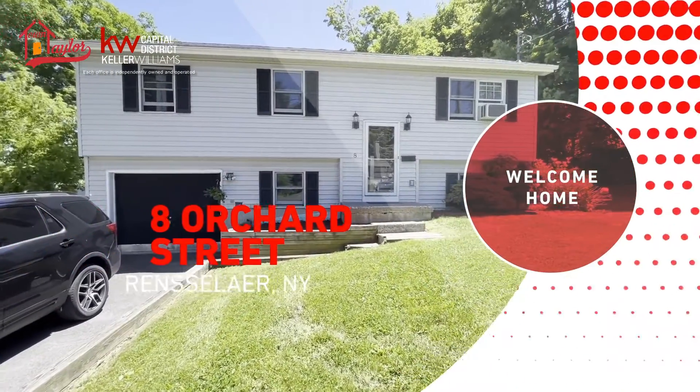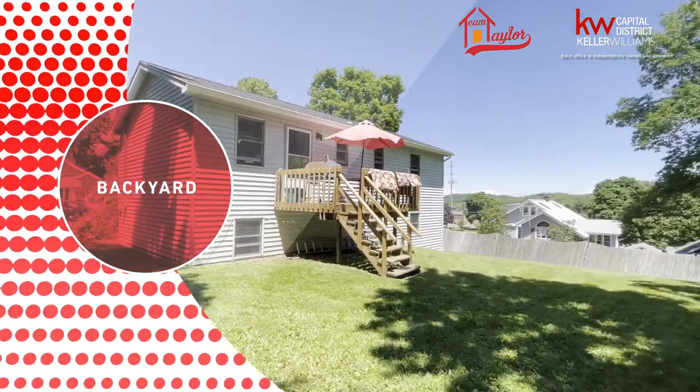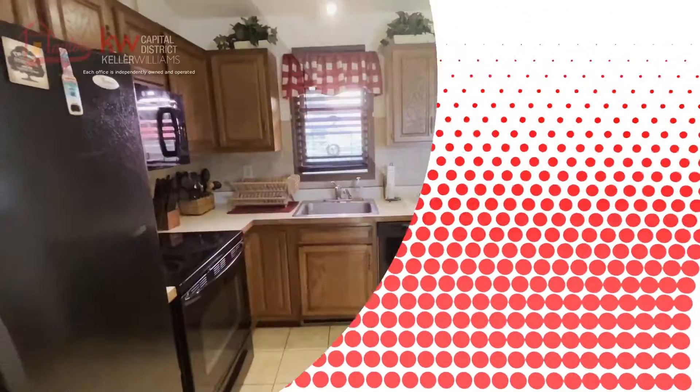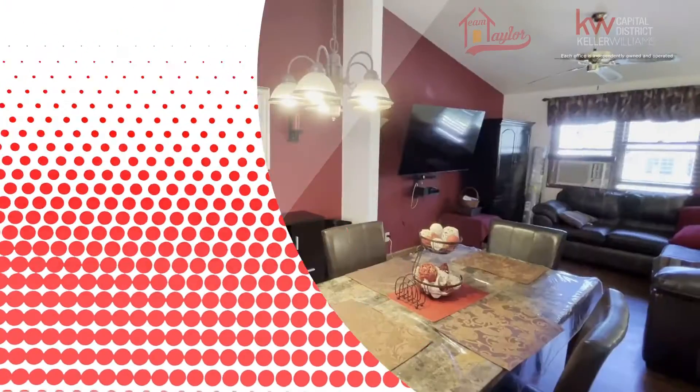Welcome to 8 Orchard Street in Rensselaer, New York. This is a cute raised ranch located on a corner lot in the East Greenbush School District. It has three bedrooms, one and a half baths, at about 1,500 square feet.